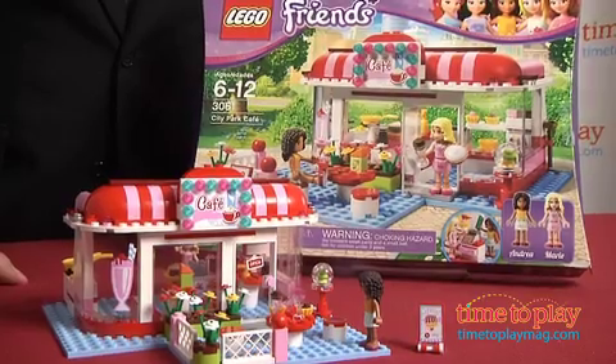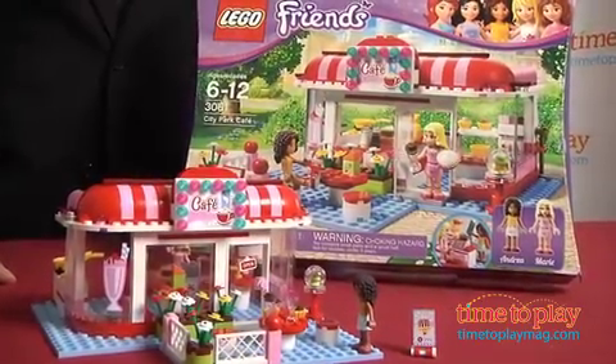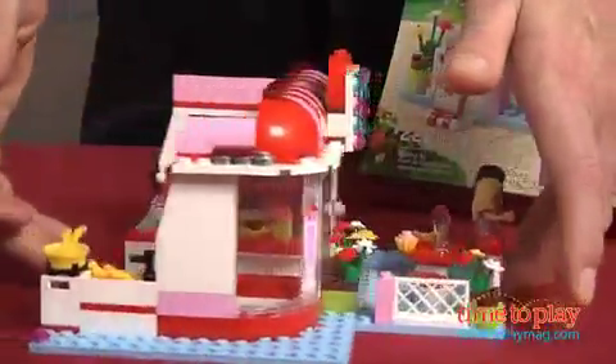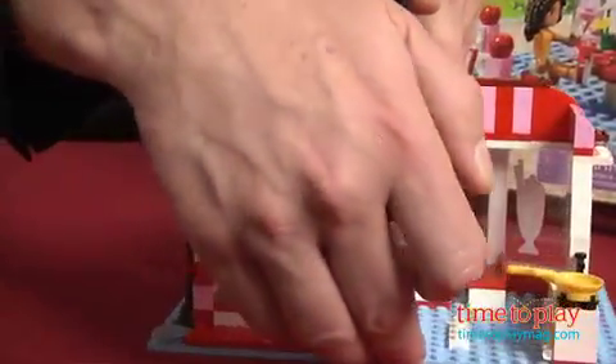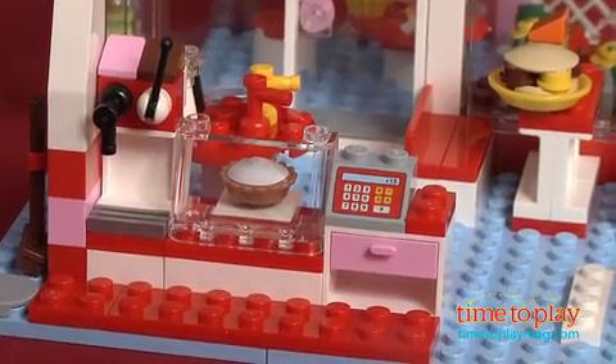Girls tend to love play scenarios that represent the real world around them, and that's part of every one of these sets. The cafe does that down to the tiniest detail. Whatever girls want to pretend, whether they're running the cafe or hanging out with friends, there are lots of details that bring this to life and will be familiar to them from their own worlds.